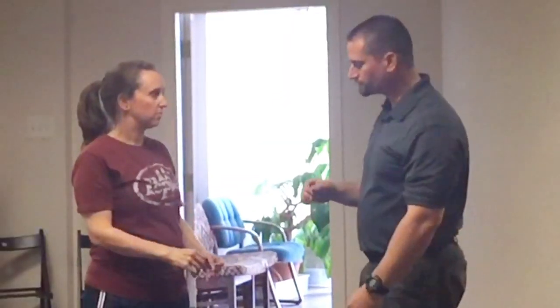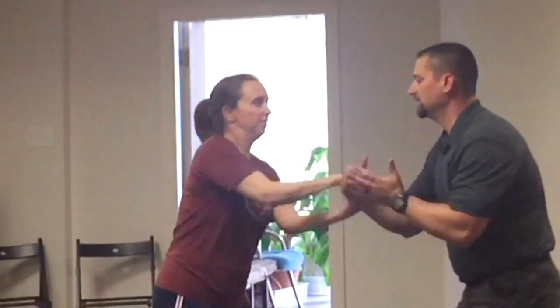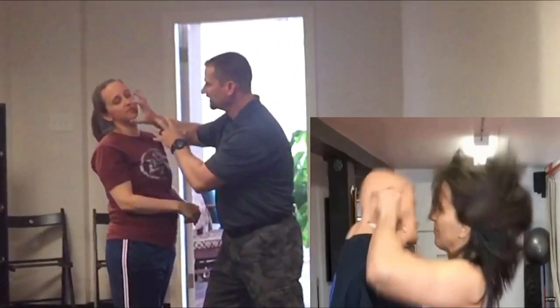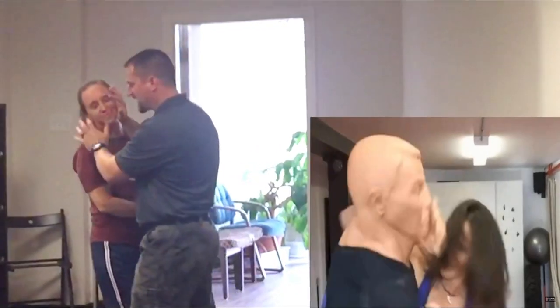That gives you the option to follow up with your self-defense plan. Once you get out of the grip, notice where your hand is — we have a separate video on striking, slashing, and shredding. You just go in and start attacking and driving through.